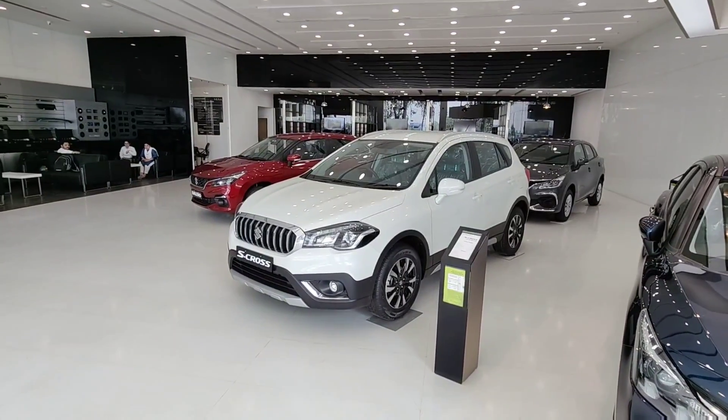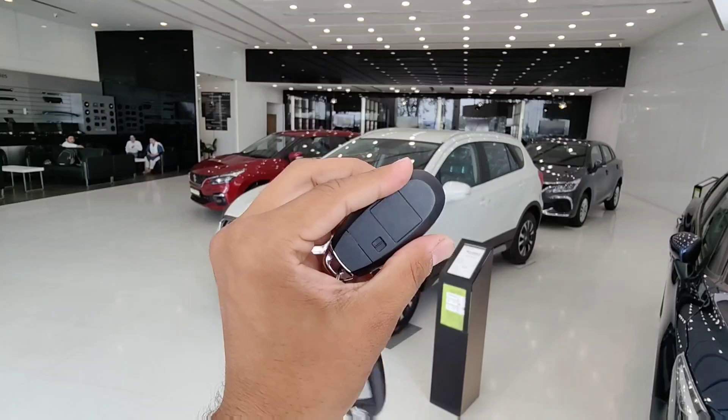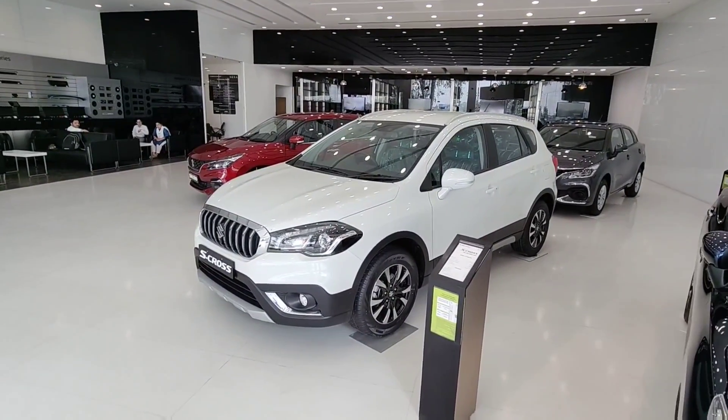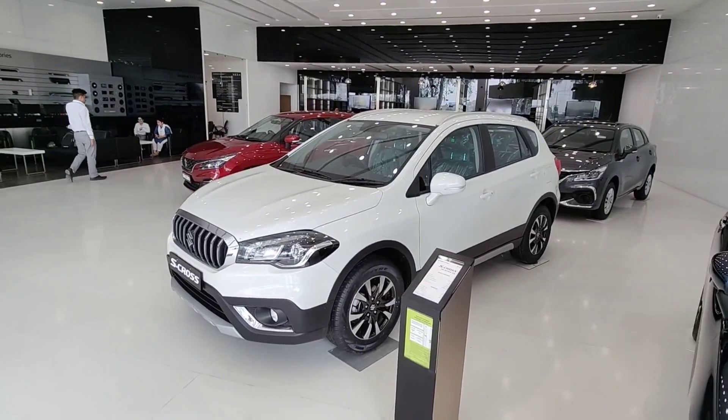Welcome to today's video. We will talk about the Maruti Suzuki S-Cross, which is a premium 5-seater SUV. In its segment, it competes with cars like the Kushek, MG Hector, XUV 300, and Volkswagen Tiguan.